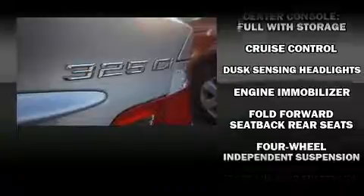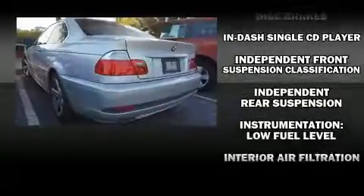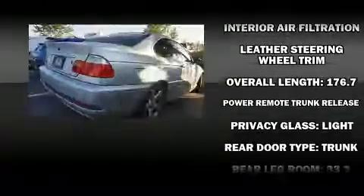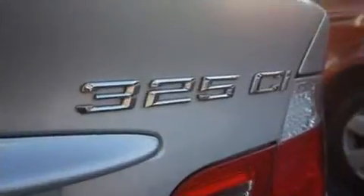BMW also prioritized safety and security with features such as dual front impact airbags with occupant sensing, head curtain airbags, traction control, brake assist, ignition disabling, and four-wheel disc brakes with ABS. Various mechanical systems are monitored by electronic stability control, keeping you on your intended path.